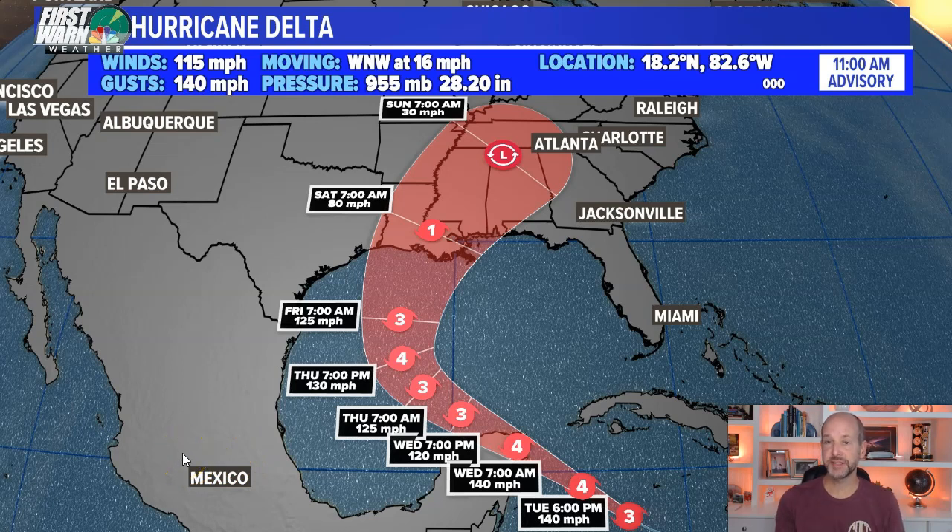Let's start with the forecast track. This is the latest advisory just came in. Winds are at 115 miles per hour. It's been rapidly intensifying, dropping 24 millibars in less than 24 hours. Actually, it's increased about 50 to 60 miles per hour in the last day and a half. The rapid intensification is incredible, and nothing is really going to stop it until it gets to the Yucatan Peninsula. It could go to Cat 4 or Cat 5 in the next 12 to 24 hours — certainly going to be Cat 4. The forecast is 140 mile per hour winds.